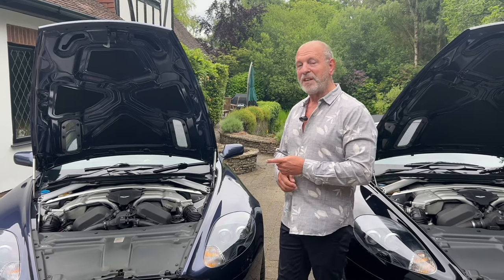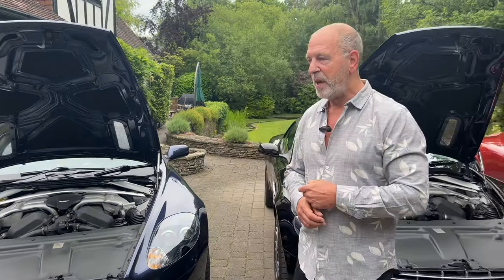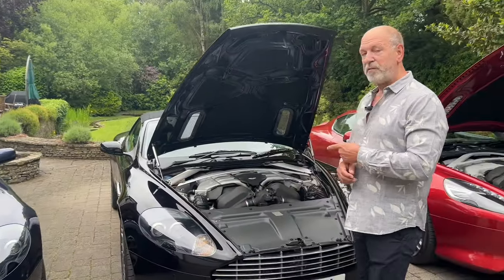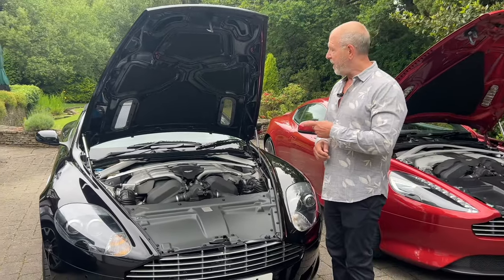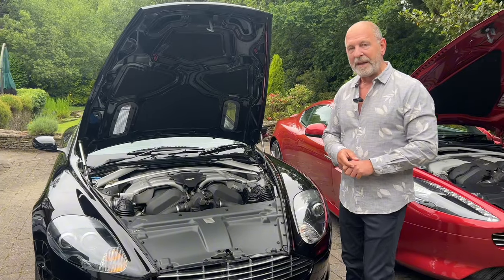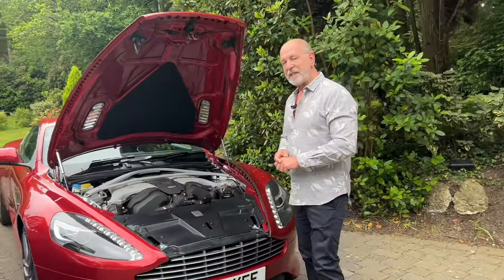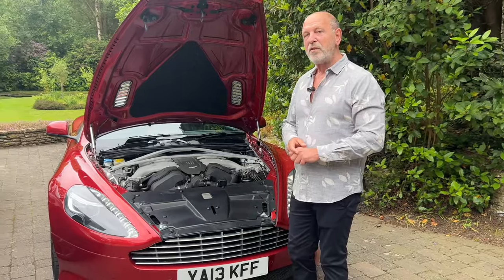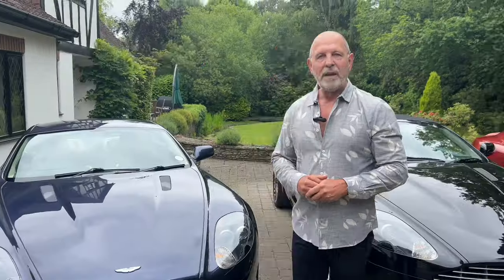The anomaly is that it is badged a 6-liter, but underneath that cover is a 5.9. From 2008/2009 onwards it then became a 6-liter engine with 470 horsepower, and by the time we get to 2013, this 6-liter V12 has grown to almost 520 horsepower — the fastest of all of them.